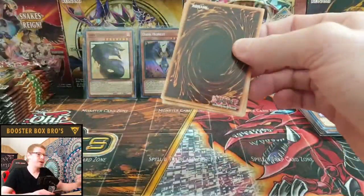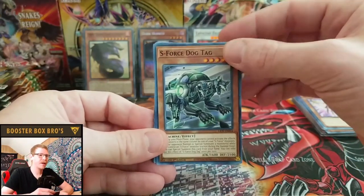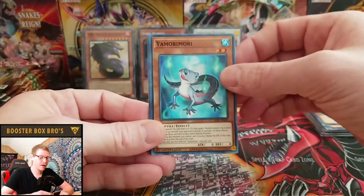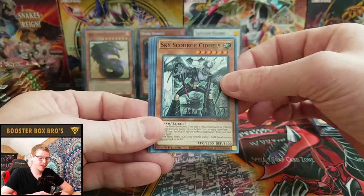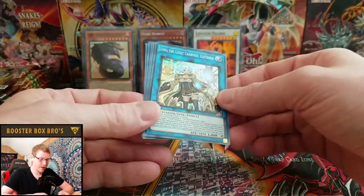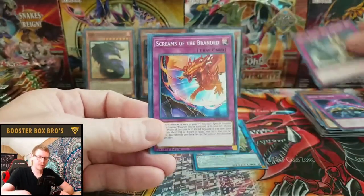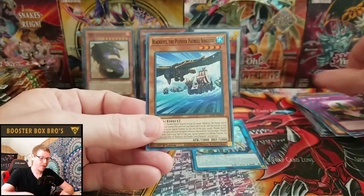If you haven't seen Casual Yu-Gi Stuff, go check him out — he's got more videos than I do and he's opened and pulled a lot of really awesome cards, link in the description. S-Force Dog Tag, Yamamori, Sky Scourge Sidills, Zexal Alliance, Alinea the Light Chamber Lustrous — we're looking for that in the starlight rare, but that's a super. War Rock Big Blow, Screams of the Branded, One by One, and Black Eyes the Plunder Patrol Sea Guide.